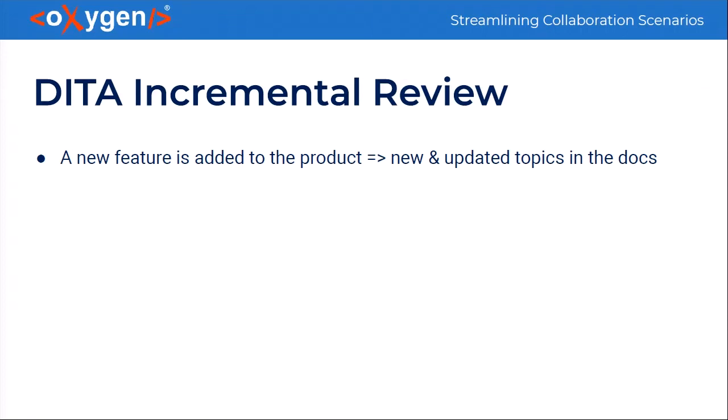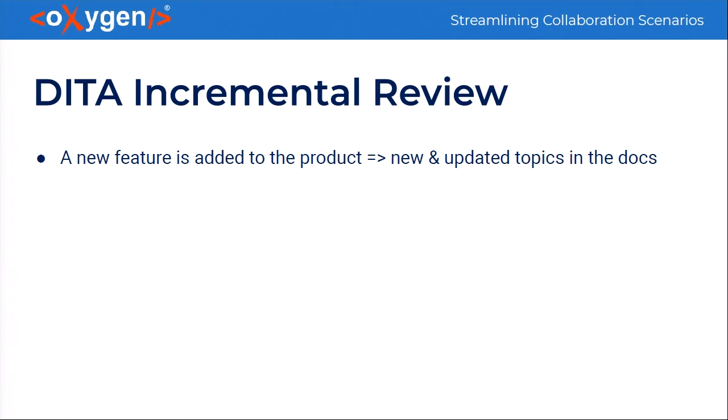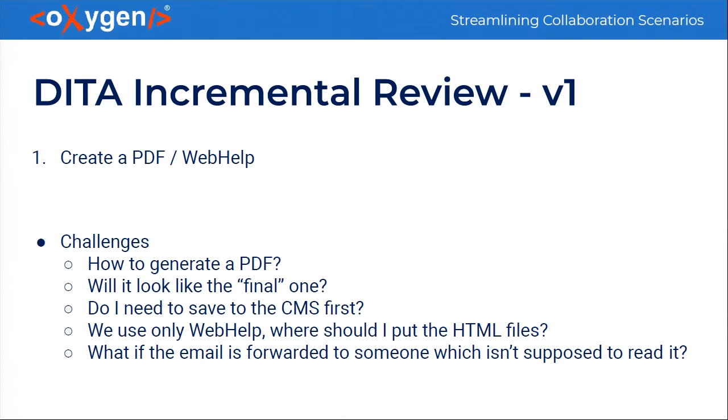The first scenario is incremental review on DITA topics. I'll use an example from our company. When we develop a new feature — for example, adding a button in the user interface, a new dialog, a new side view — the documentation has to be updated. One approach is to generate a PDF that the technical writer updates with some topics and new ones, and then creates a PDF or web help to send out to reviewers.